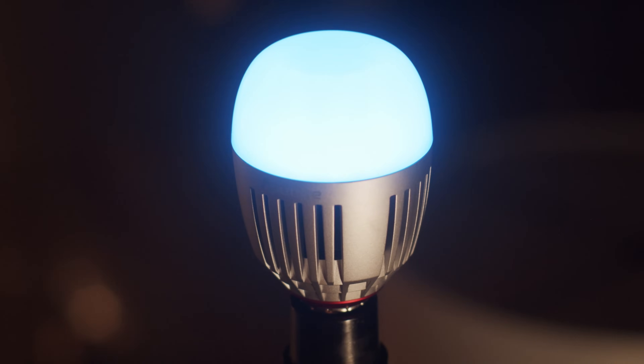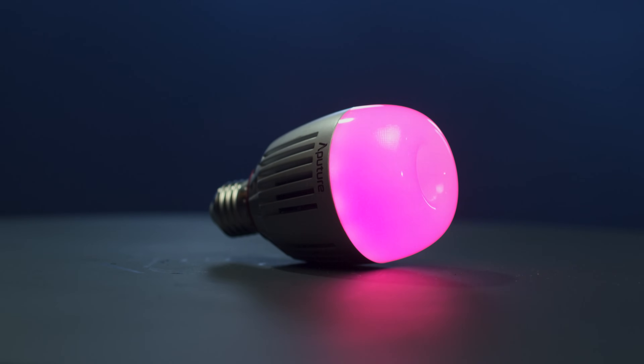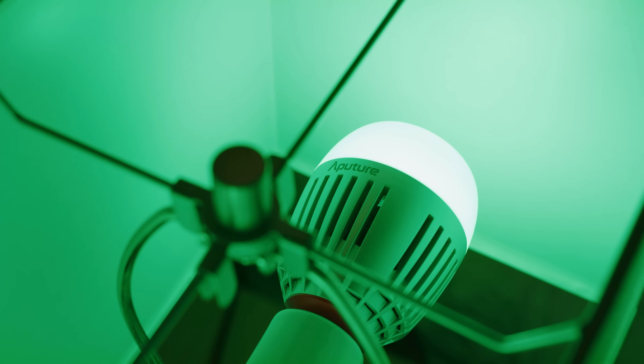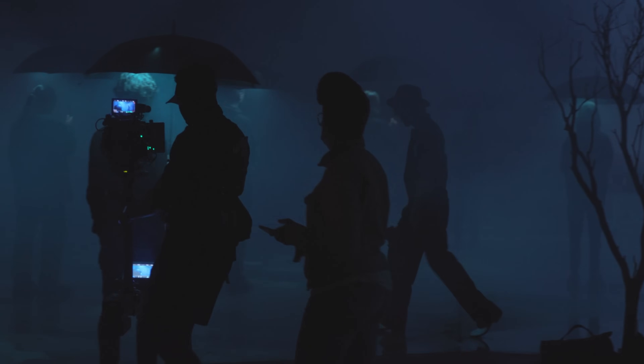The Accent B7C is the first light bulb designed for filmmakers, boasting impeccable color fidelity, accurate skin tones, comprehensive app control, and absolutely zero flicker. The B7C pushes creative freedom out of the smart home and into the fast-paced world of on-set production.